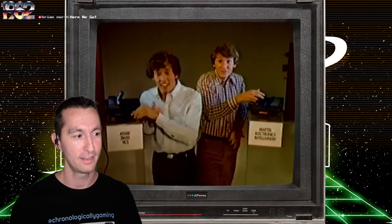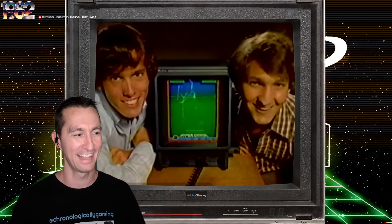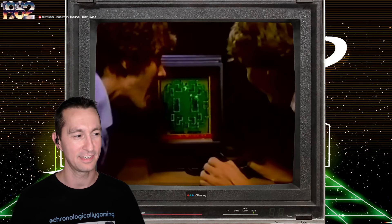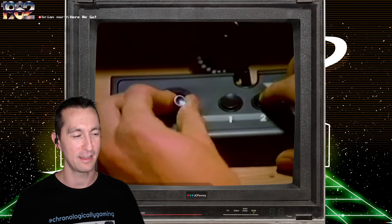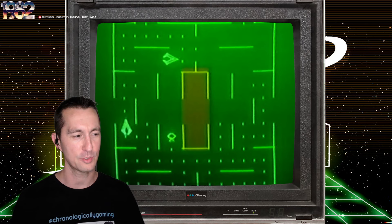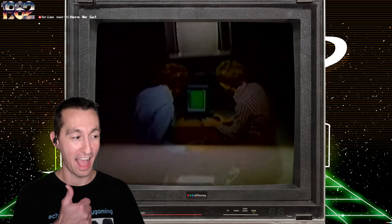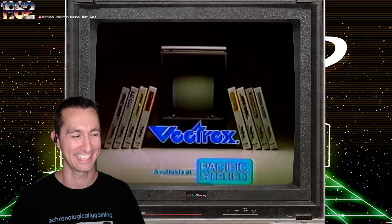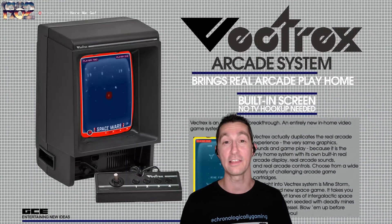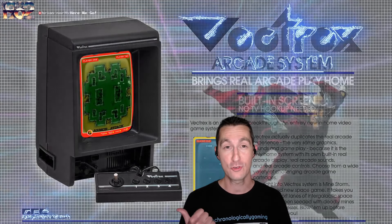Give up my Atari? My Intellivision? No way. How about for this? You bet your asteroids. Introducing a revolutionary Vectrex arcade system. Look at that. Vectrex has a real arcade screen built in. Wow, so you get challenging real arcade graphics and sound. There's the four-button controller. They're showing off so many games. Oh yeah, gotta love it. Ladies and gentlemen, it is the launch of the one, the only, the Vectrex.